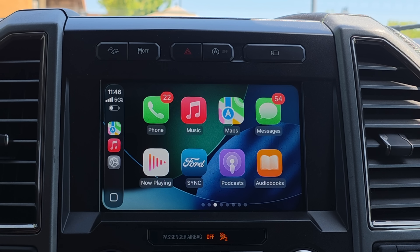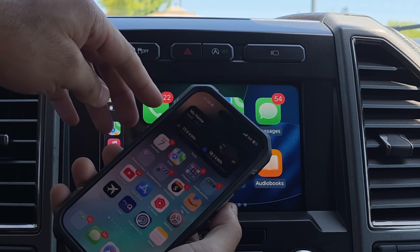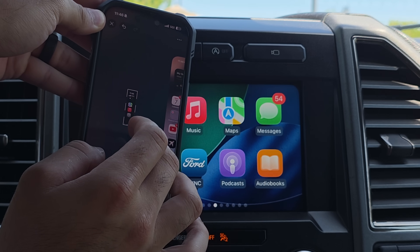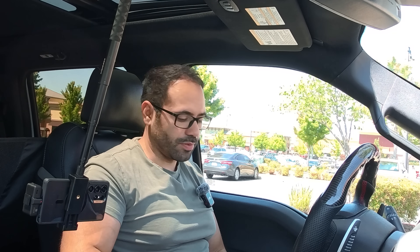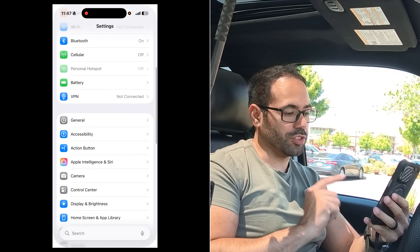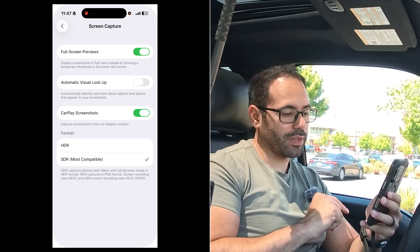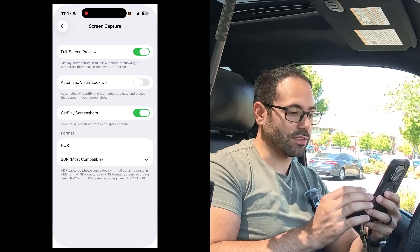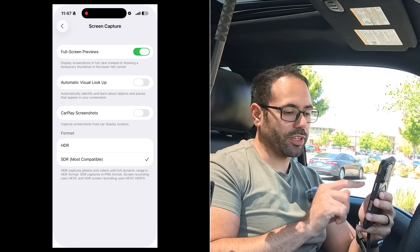Addressing another comment — how do you take screenshots on Apple CarPlay? You can take a screenshot by hitting the screenshot button on your iPhone and it'll capture both CarPlay and your main phone screen. However, on iOS 26 you need to manually enable this. Go into Settings, scroll to General, select the Screen Capture tab, and where it says CarPlay Screenshots make sure it's enabled. You can also convert from SDR to HDR for screenshots. This is a new setting added in iOS 26.